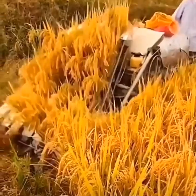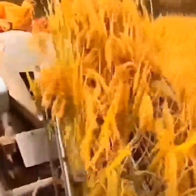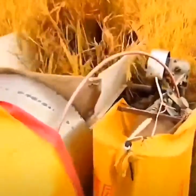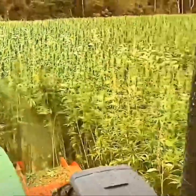A mini combine harvester threshes rice in a snap. Copious marijuana plants are harvested for the curing process.